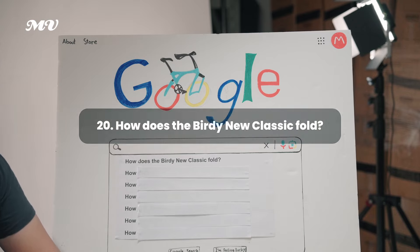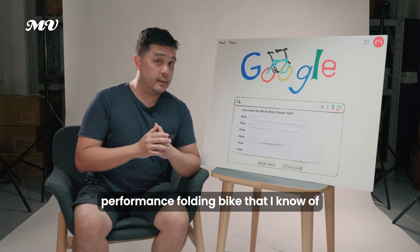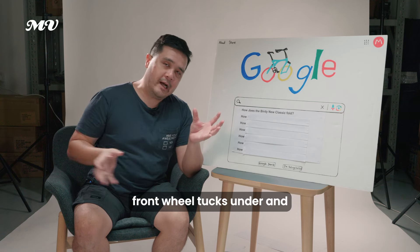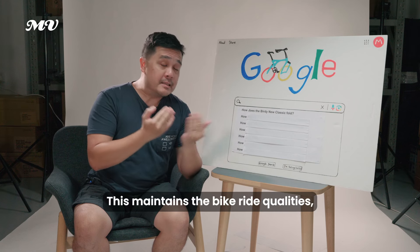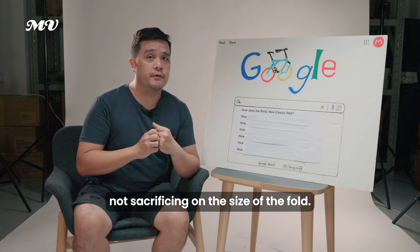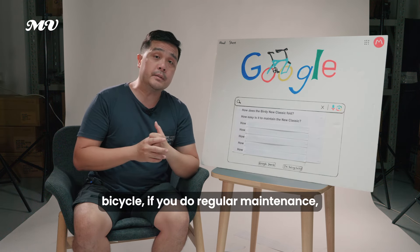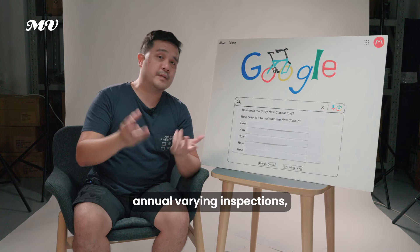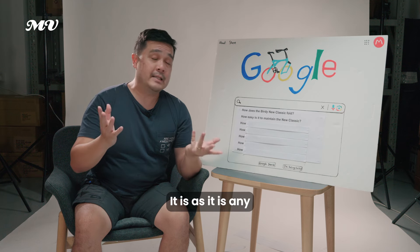How does the Birdie Neoclassic fold? The Birdie bike uses its suspension pivots to fold — it's the only full suspension performance folding bike of its kind. The rear wheel and front wheel tuck under and into the side of the frame, giving a compact fold without any hinge on the main frame, maintaining ride quality without sacrificing fold size. How easy is it to maintain? It's like any other bicycle — lube the chain, clean the drivetrain after wet rides, do annual bearing inspections. Nothing special is required.